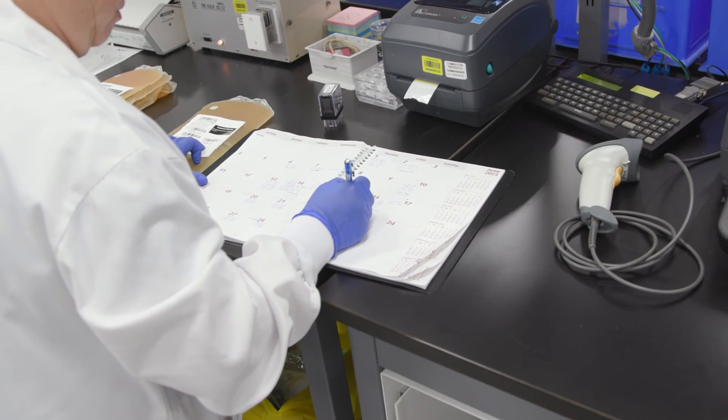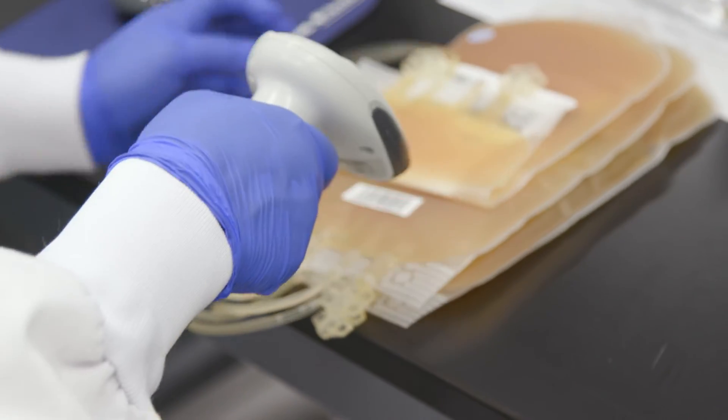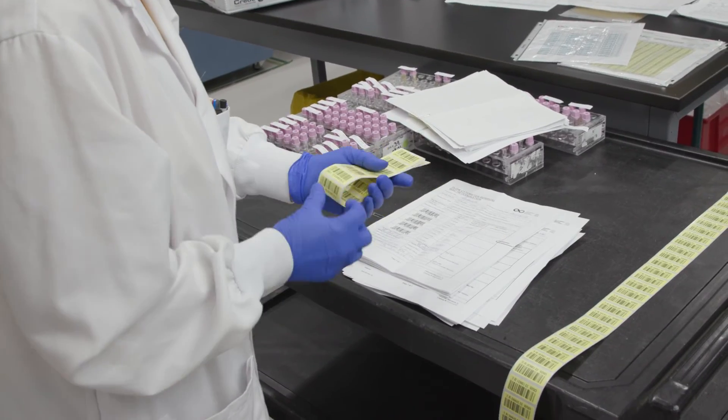And you also test plasma. Yes — at Canadian Blood Services, we test plasma for all the transmissible diseases. We have to make sure that the donors are tested properly to make it safe for the patients that the blood's going to be going to. That's important work. Thank you so much for doing that, and thanks for taking the time to talk to me today. You're welcome.